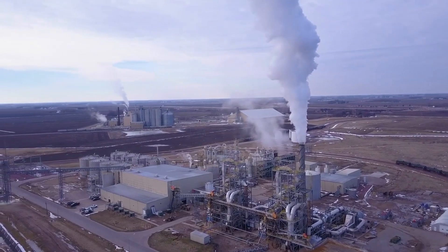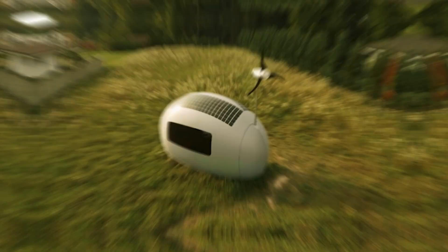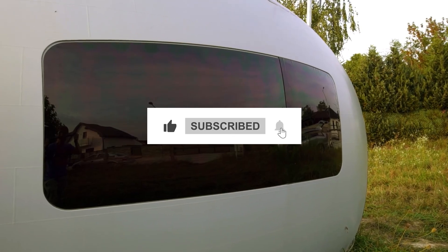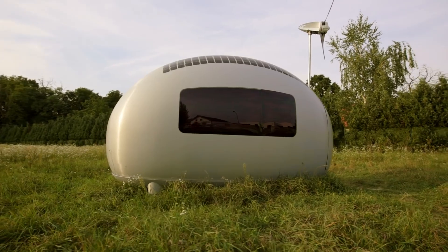And that's it for today's video. We hope you enjoyed this tour of 8 amazing off-grid capsule homes. Which one was your favorite? Let us know in the comments below. And don't forget to like, share, and subscribe for more videos like this. Thanks for watching, and we'll see you next time.